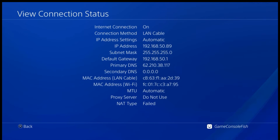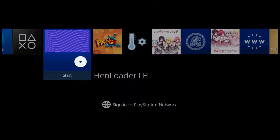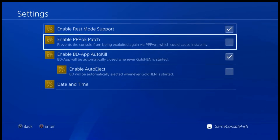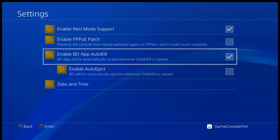Some ISPs do not support manual DNS. The jailbreak was successful — GoldHEN was loaded and the time was updated. Set BD auto kill to enabled.